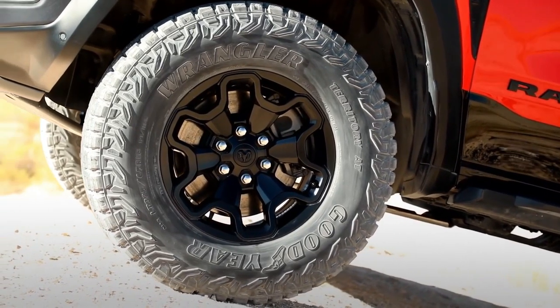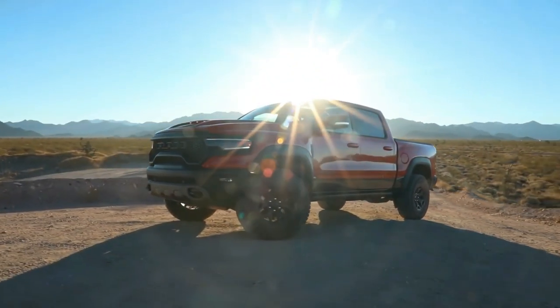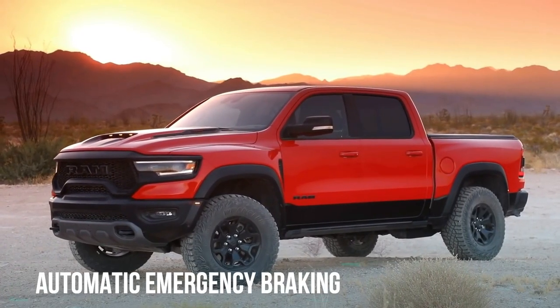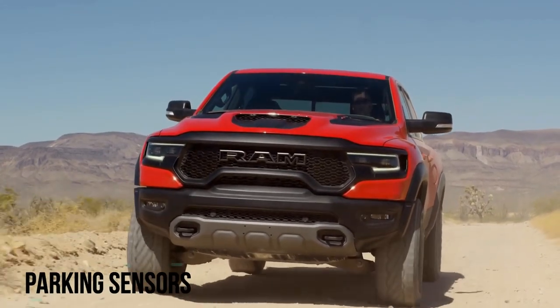Child seat anchors are rated marginal. Active driver assist tech isn't standard on the 2023 Ram until the Rebel trim level. Available features include blind spot monitoring, automatic emergency braking, adaptive cruise control, lane keeping, and parking sensors.